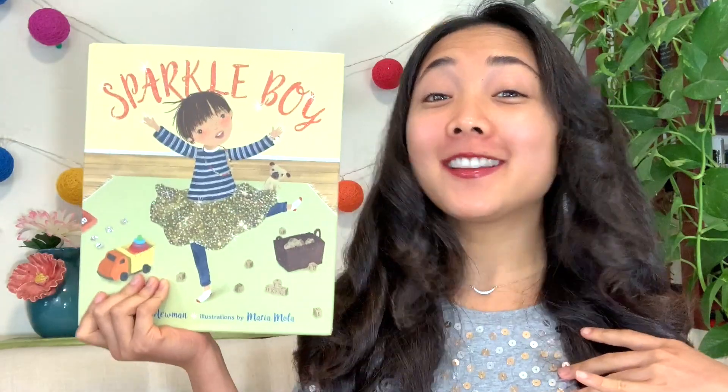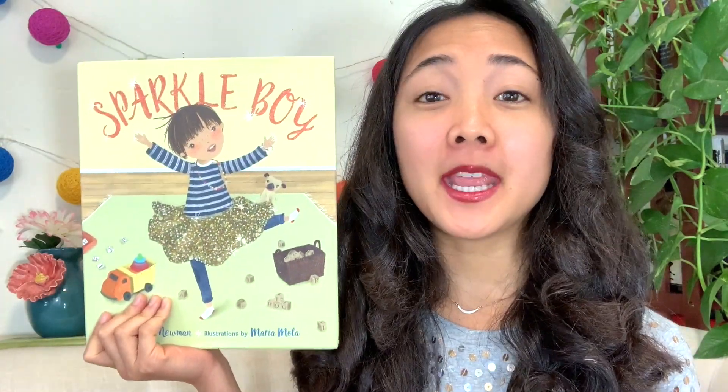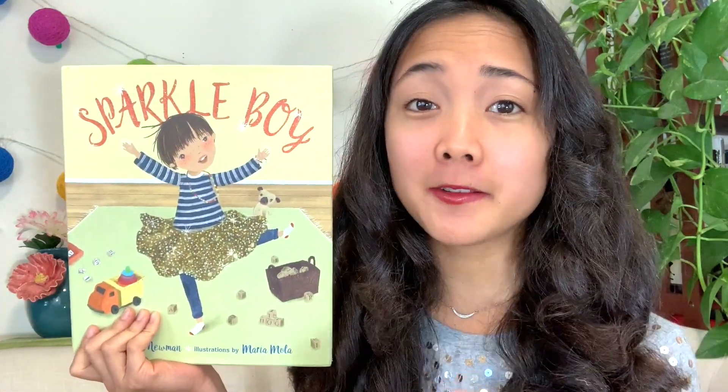Hey everyone, Maya here from My Storybook, and welcome back to our Book a Day series celebrating Pride Month. Today is the fourth book of the week and this sparkly read aloud is going to be about gender stereotypes.